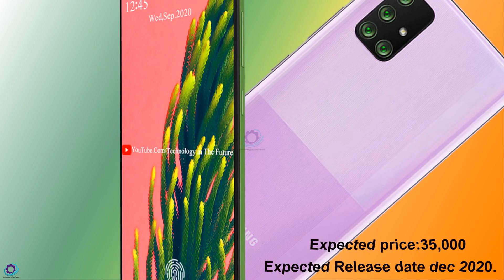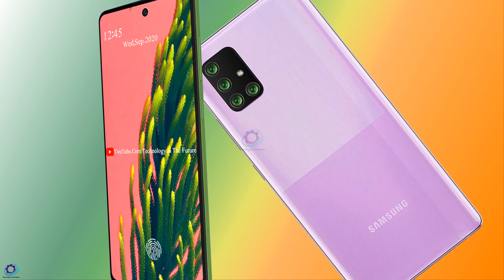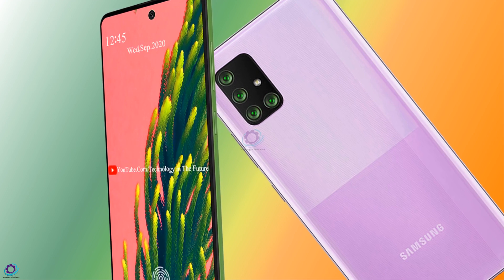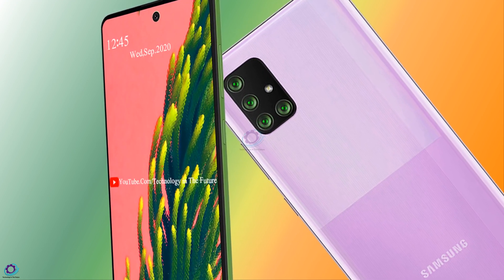The Galaxy A51s expected price is 35,000 and the expected release date is December 2020. This product has not been announced yet and is based on unofficial specifications. So this is the information about the Samsung Galaxy A51s. We will meet you in the next video. Bye-bye.